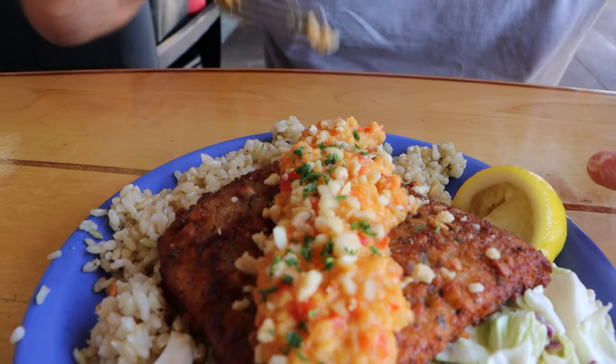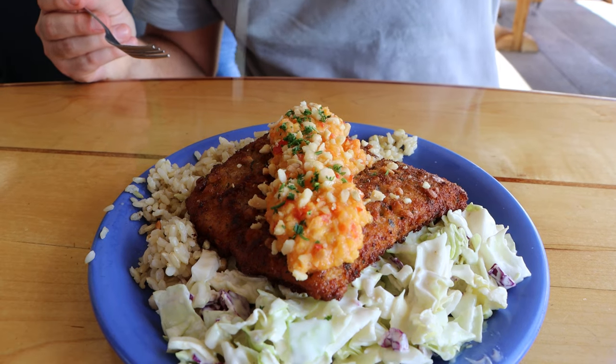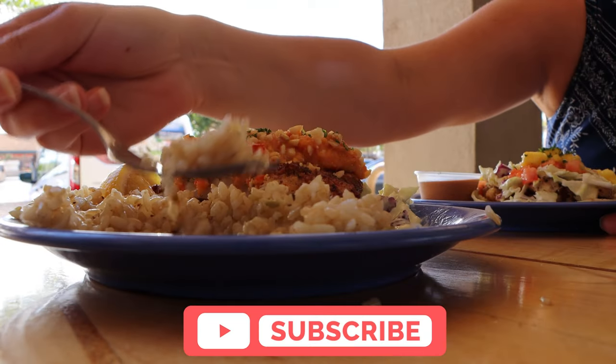Oh man, that looks beautiful. It's on a big bed of brown rice. First bite here in Maui. That's very very good. The fish is incredibly fresh. Nice crust on that fish. Typically I like just one mahi but I'm glad I got two.